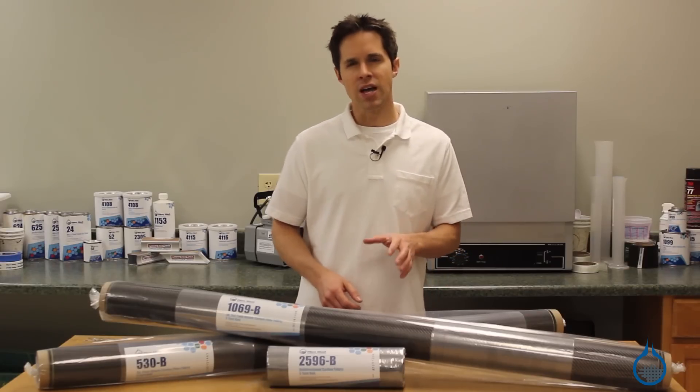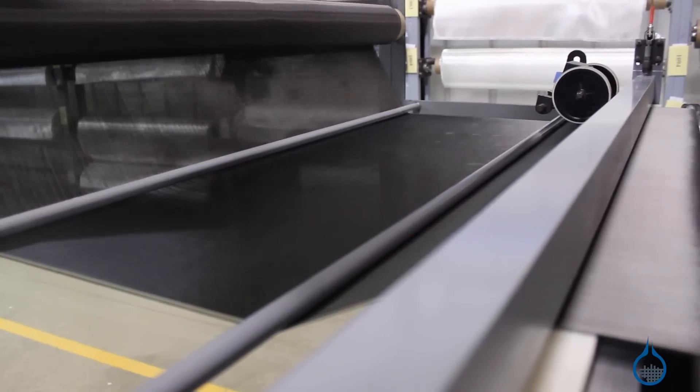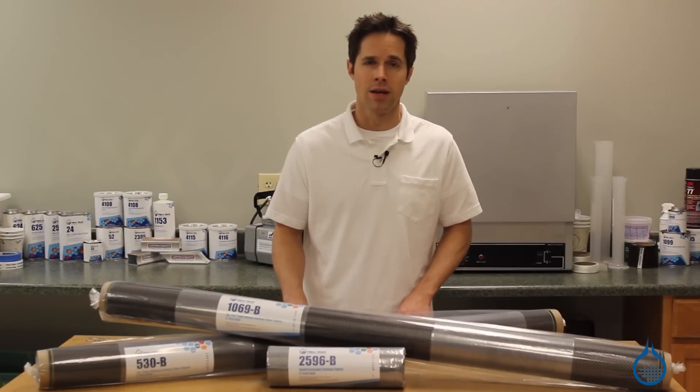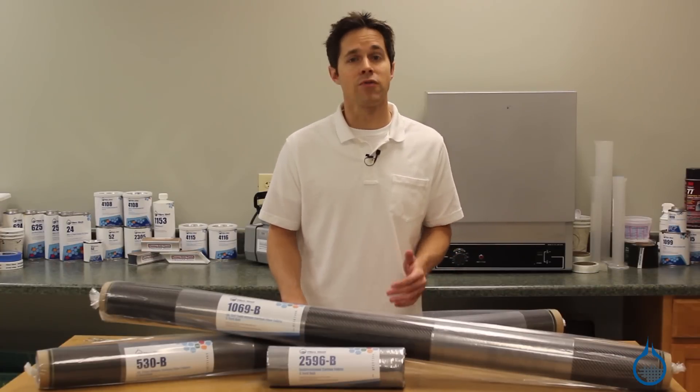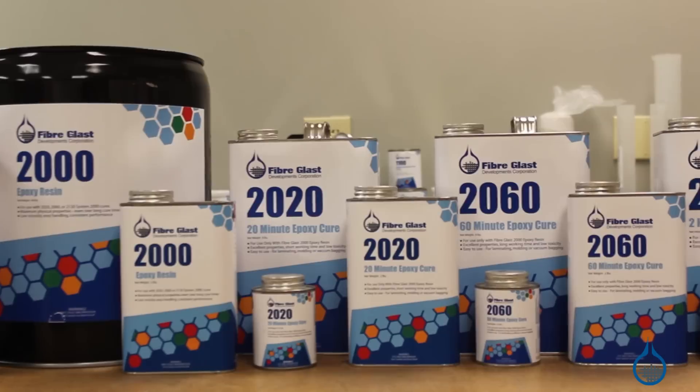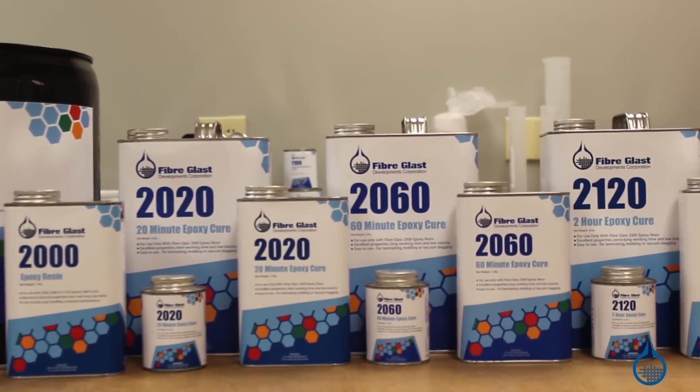No matter which style you select, these reinforcements will only fully realize their strength when combined with resin during the lamination process. To maximize strength properties for carbon fiber, we recommend using an epoxy system like our System 2000, available at Fiberglast.com.